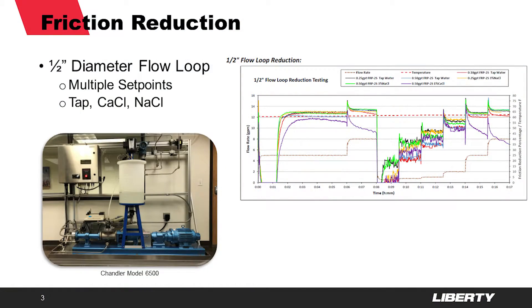Unsurprisingly, the number one thing that we look at when evaluating friction reducers is friction reduction. We currently have two flow loops within the company, but all of our qualification testing is performed on our half-inch diameter flow loop in Williston, North Dakota. We test a variety of set points in tap water, as well as high sodium and calcium brines, as shown in the chart on the right.